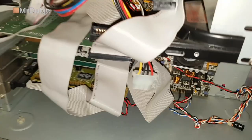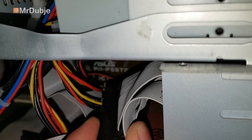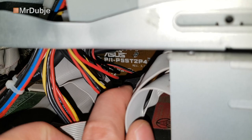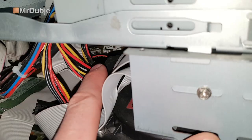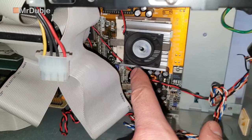The motherboard - surprisingly - isn't that old apparently. The fan is running. It is an ASUS board, it's a P1. If the camera decides to focus - there we go, that's the board number. I still have to look it up. Because of the P1, I think it's a Pentium 1 board. It's not a 486 - it's a Socket 7, so it is a Pentium 1 computer. It's an old 80s-style case, but yeah, it's a Pentium 1.